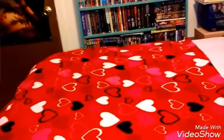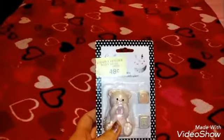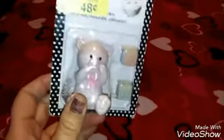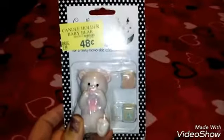This right here is from Toys R Us and it was 48 cents. It's a candle holder but I can use it in one of my dollhouses. It's really heavy, really good material, really well made — it's like real pearlescent. I thought it was so cute so I had to have it for 48 cents.